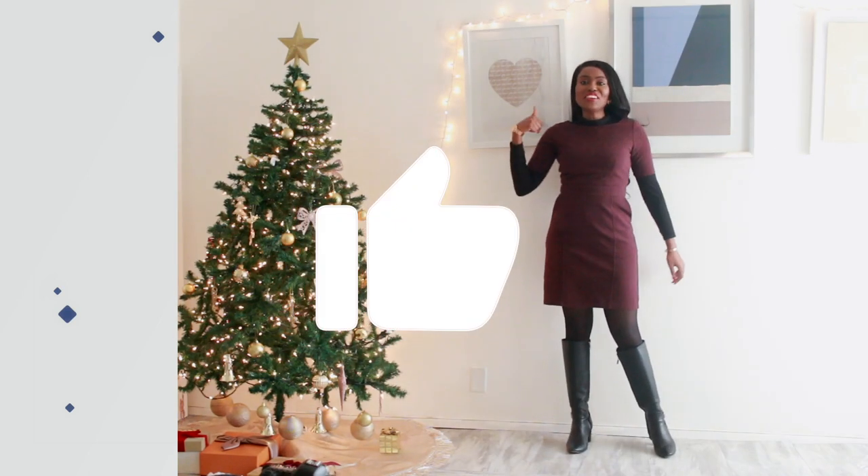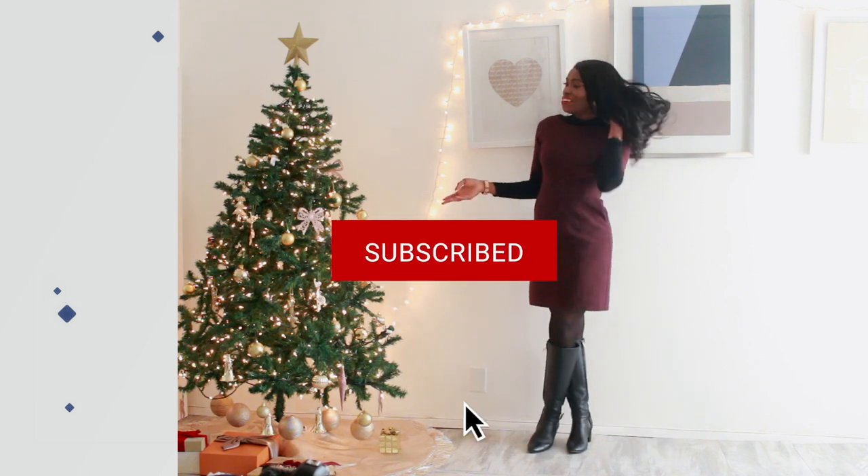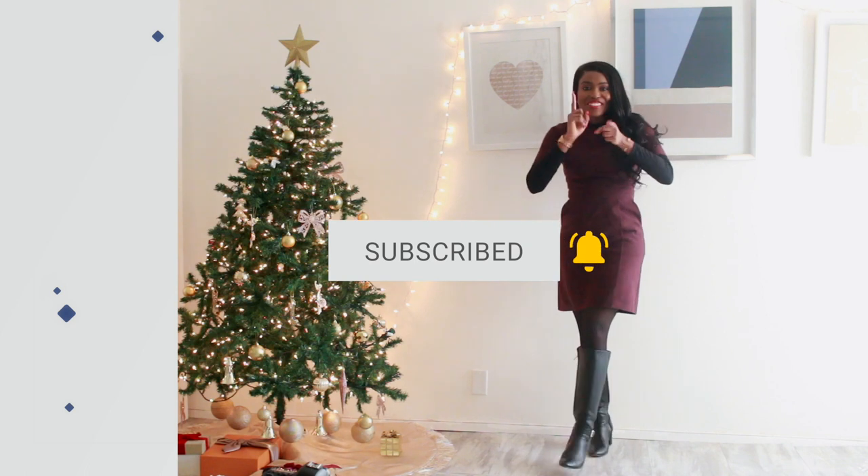Thank you so much for watching! Give this video a thumbs up if you enjoyed it, subscribe for more styling and more 'what I wore to work' videos, and I will see you very very soon.